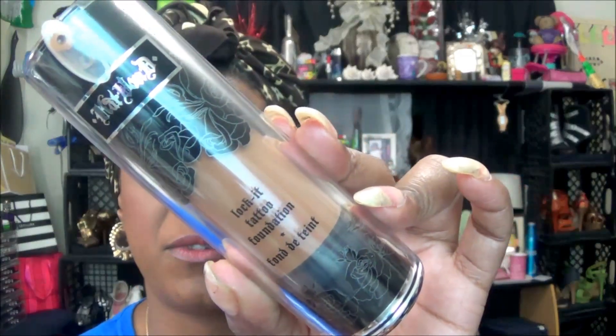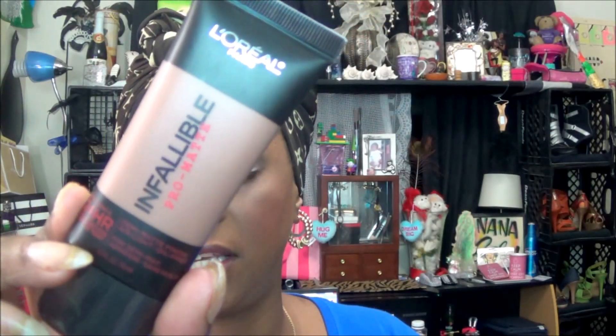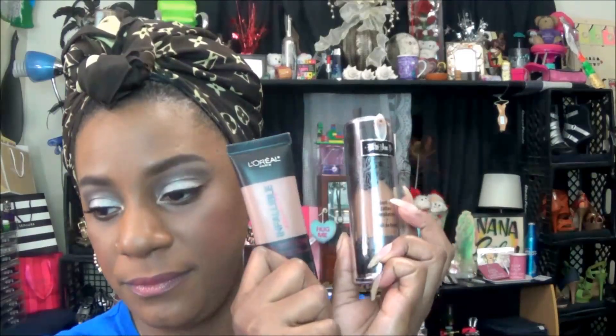The foundation that I have on my face — I have mixed the Kat Von D Lock It Tattoo Foundation, this is in the color 71 Deep, and I mixed it with the L'Oreal Infallible Pro Matte in the color 112 Coco. These two colors work together, but I still get that little orange effect. However, it does go away — I think that's just how it looks once it is wet. The Kat Von D is a little too light, but I love the coverage — full coverage and it blurs out pores. As well as the Infallible, they both are mattifying. So those are the two foundations that I have mixed together and applied to my face.